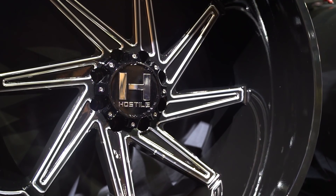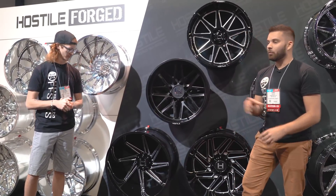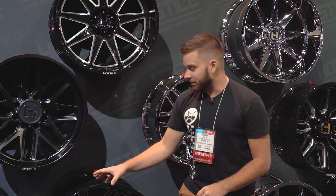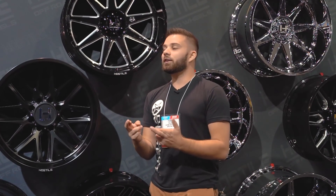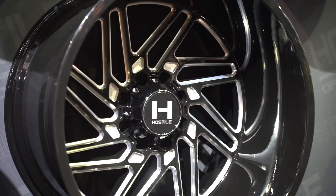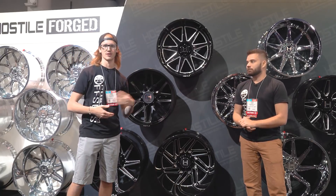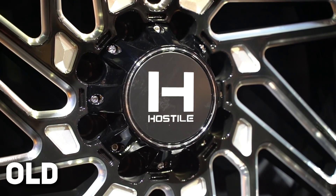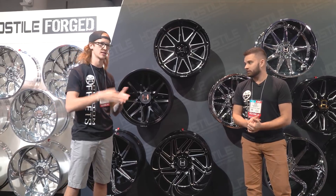These are true directional wheels, which means you're actually getting a left and a right so that you can have true directional cast wheels. There are more and more companies branching off into that. Last year there was basically none, and now this year there's a handful of them. Hostile is one of those — they only have one style like that for now, with plans to release more probably mid-2020 with a mid-season release. Right next to it is the Jigsaw, which you've seen before. Three years ago this was a forged wheel and now they're making it in cast. It came out as a forged wheel, did well, and they brought it into the cast market. This one actually has their old center cap, so you can get comparisons between the new and the old — it just looks a lot cleaner with the new one.